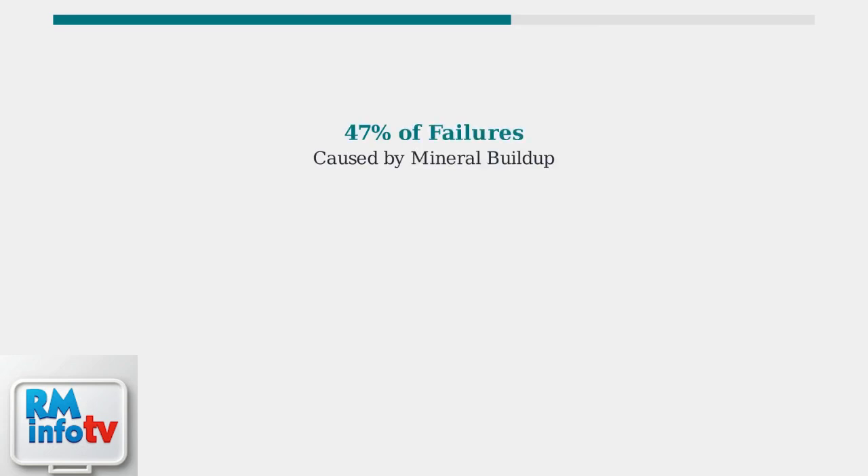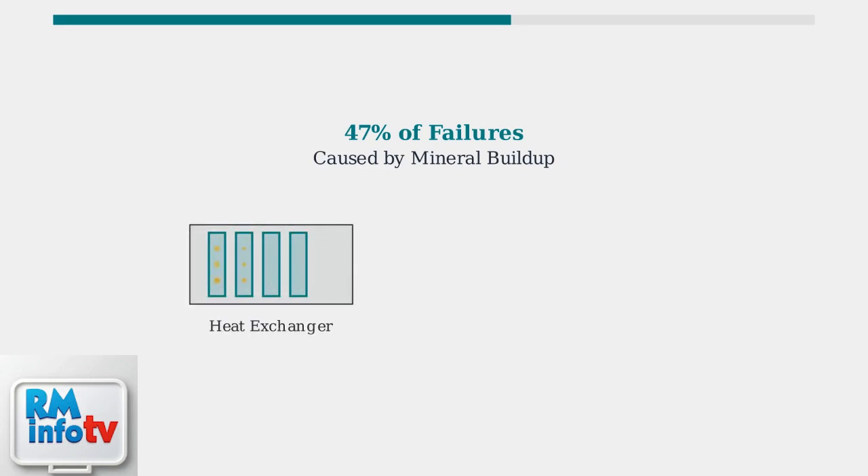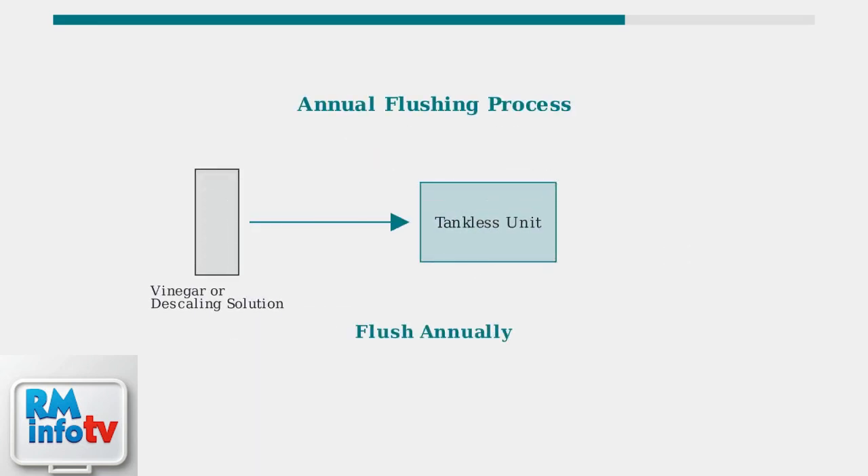The most frequent problem is mineral buildup, which accounts for 47% of all tankless water heater failures. This is especially common in hard water areas. Mineral scaling occurs inside the heat exchanger, where hard water deposits calcium and magnesium, reducing efficiency and causing fluctuating water temperatures. Flush your tankless unit annually with a descaling solution or white vinegar to remove mineral deposits and maintain optimal performance.